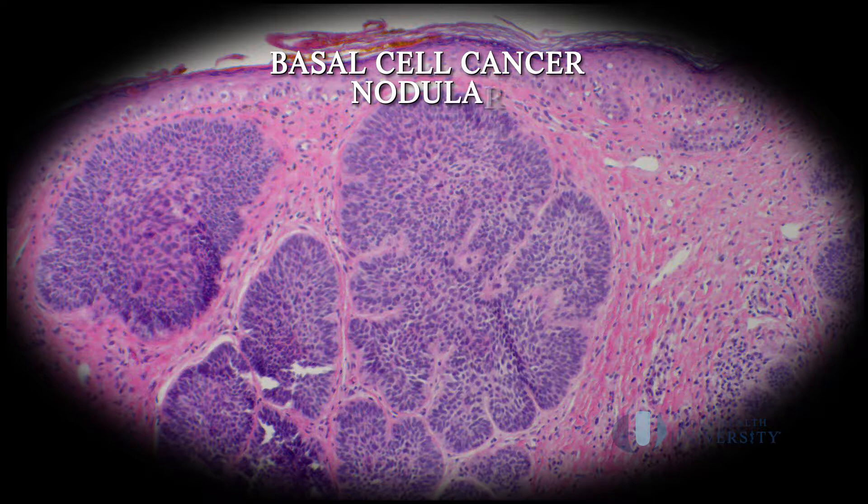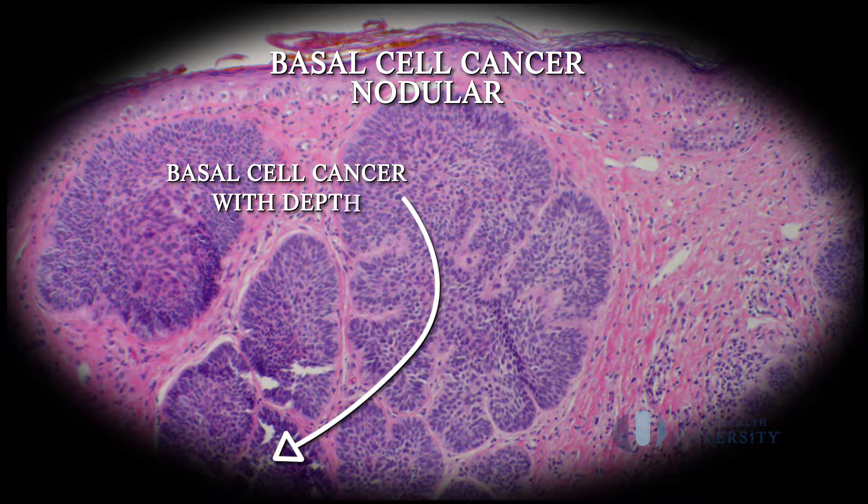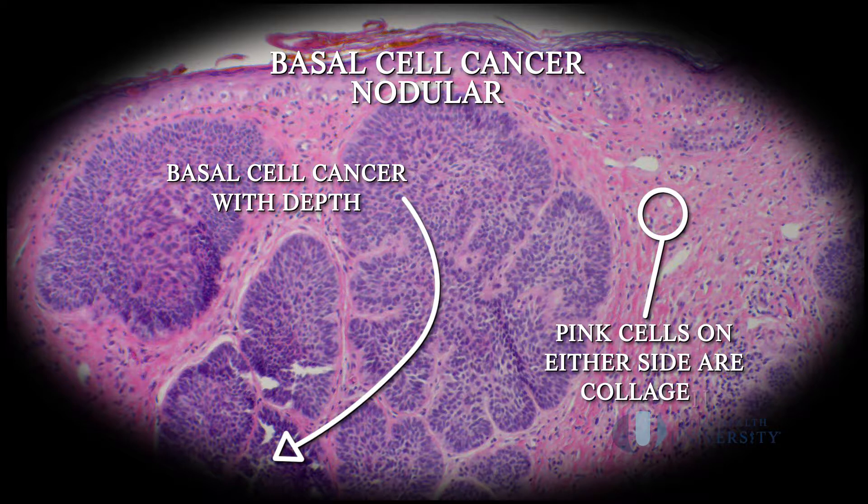Here's an example of a basal cell cancer that has depth to it. As you can see, this cancer is right in the middle of the collagen. On either side of the cancer are these strong — you can think of them as steel structures of collagen. If we were to just use a procedure that scraped off the top portion, we're not going to be able to get the depth of the cancer and the treatment won't be as effective. So for basal cell cancers that have depth, we need to treat them with a treatment that addresses the depth — things like excision, Mohs surgery, or perhaps even radiation.